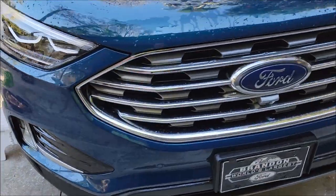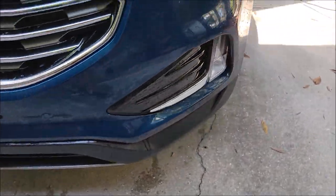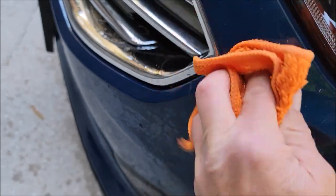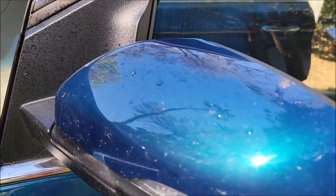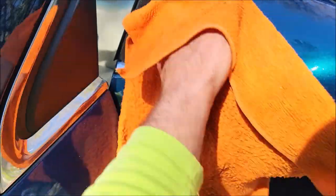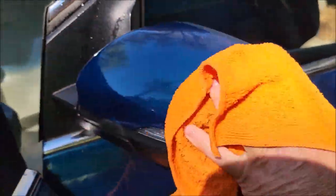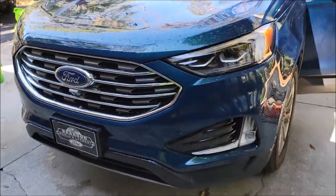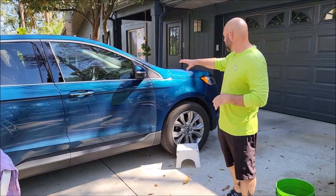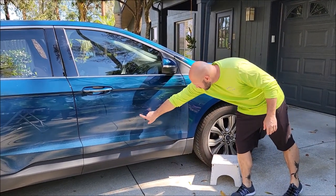I've removed the bugs pretty easily from that mirror and from the whole front end. See how easy that came off? Infinite Use DetailJuice breaks down bugs and works awesome for that. I've got the front end already washed, got all the bugs off. You see how dirty this panel is compared to this panel here that I've washed? This has lots of dirt on it.